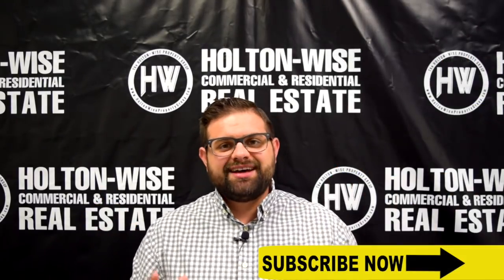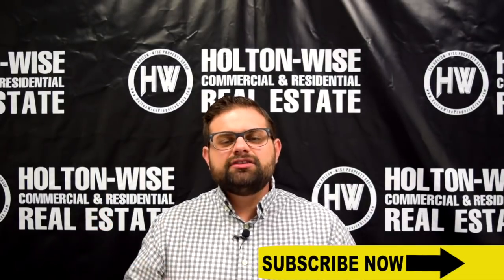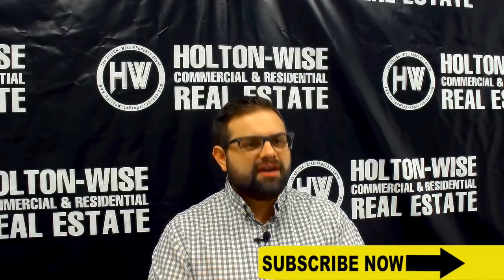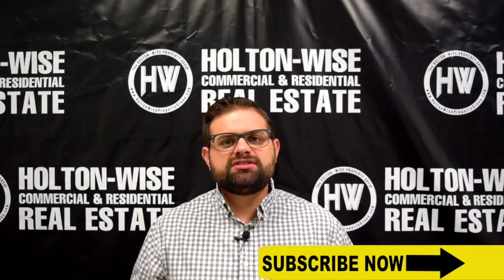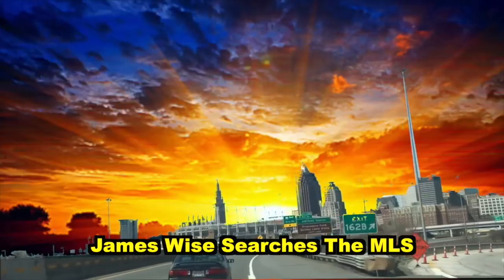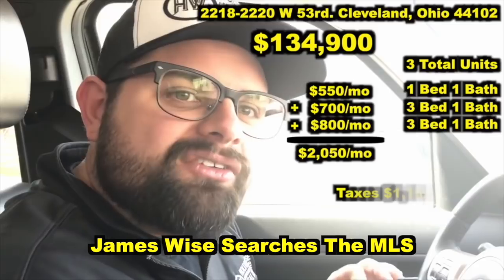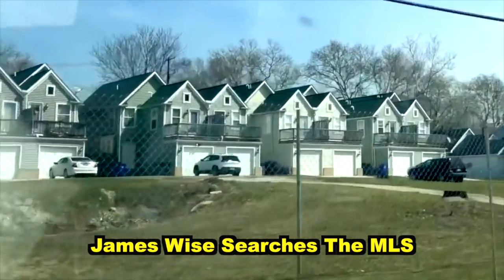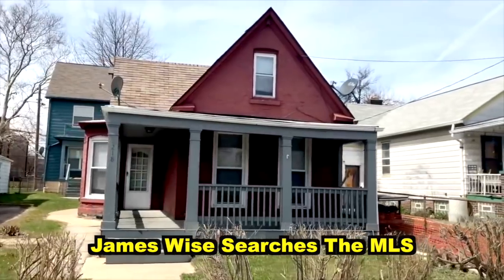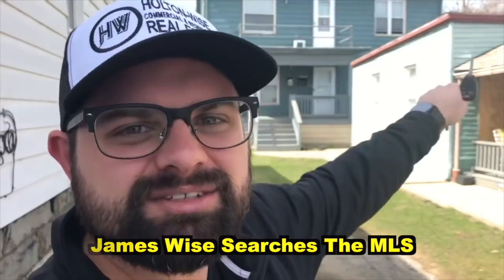You want that information on all these properties on the MLS. You want someone who's also an investor to analyze these properties for you, and the listing agent doesn't have that knowledge or skill set to really analyze this as an investment. They just don't understand what it's like to work with a real estate investor. That's what you have me for. With the video series on the Holton Wise YouTube channel called James Wise Searches the MLS, I will comb through MLS listings and give you a complete video analysis and rundown on any property listed on the MLS. It doesn't even have to be on the MLS — perhaps you found an off-market property or a wholesaler presented it to you. I'll go in, film a video tour, provide a complete unbiased analysis, and tell you if it's going to be a good deal or a bad deal.